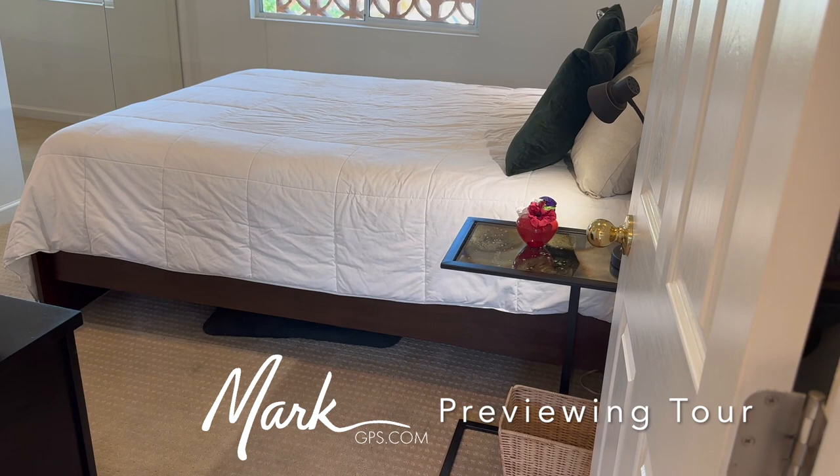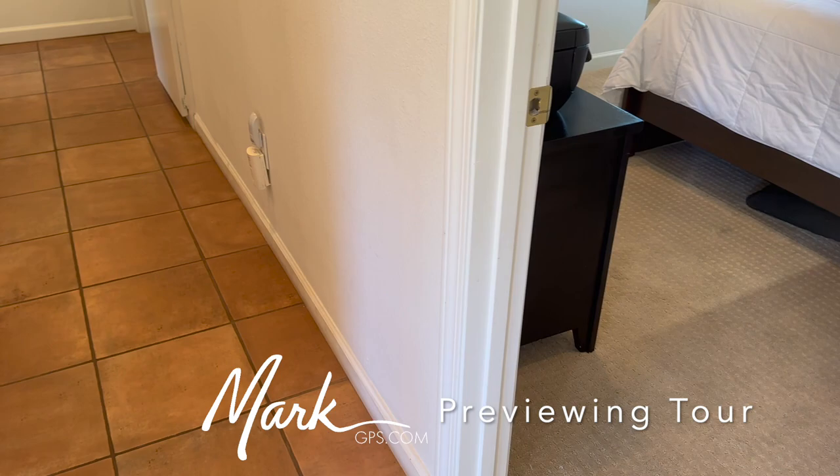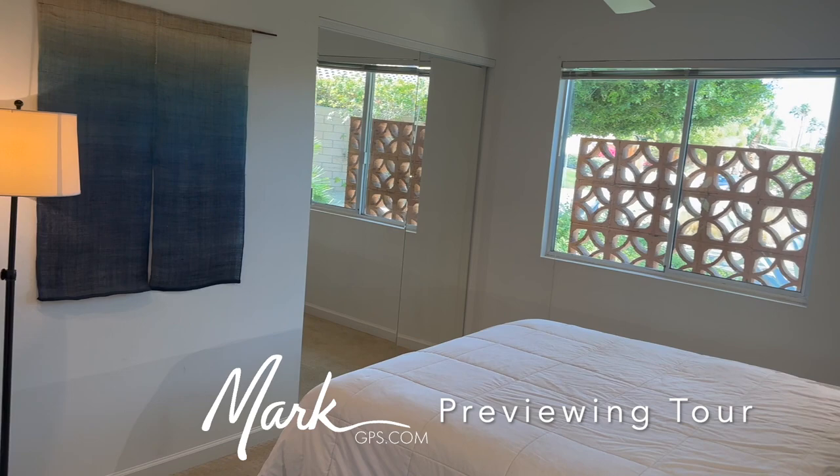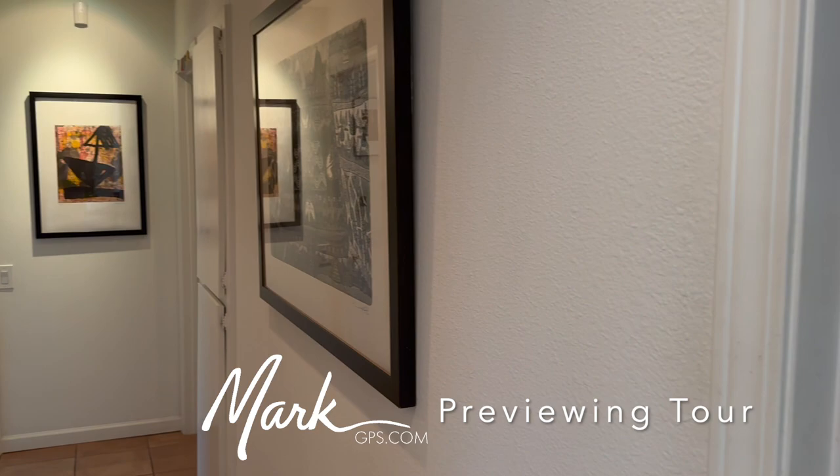To the right is the first of the three bedrooms — this is the front center bedroom. There's carpet in here versus tile that is in the rest of the house, and you can see the breeze block outside that we noted when looking at the exterior. There's a nice size closet — this is a good size bedroom. It would make a great little office if you wanted to.